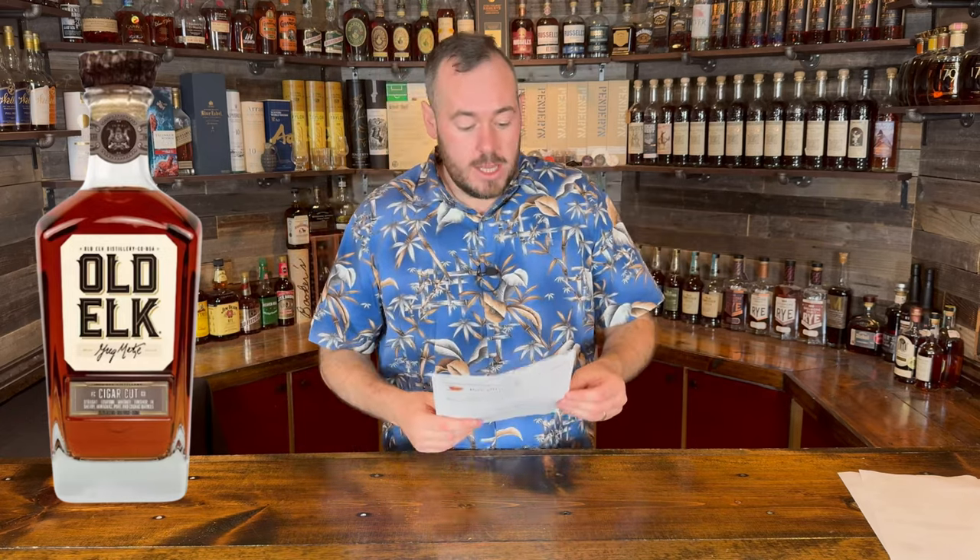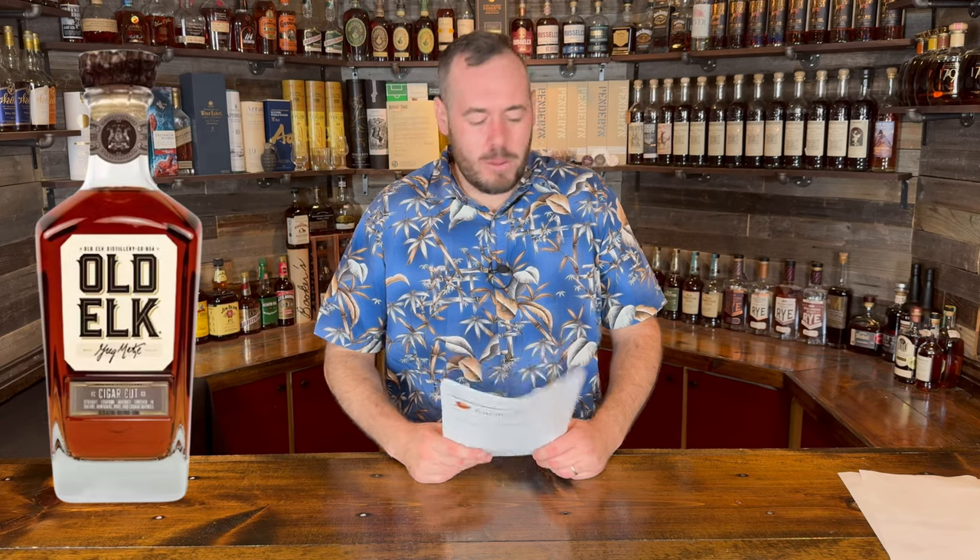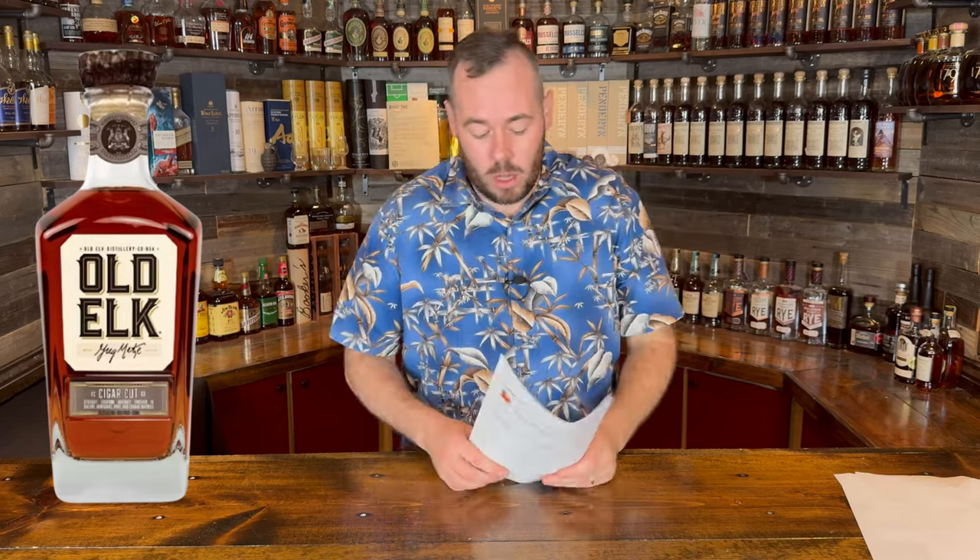Their regular finished whiskey runs about $100, so expect this to be closer to $150. It sounds super interesting — I really need to get more into cigar-finished whiskeys because the ones I've tried have been really good and unique, like the Joseph Magnus copper and cigar one I have. The only drawback with cigar-finished whiskeys is they usually run quite expensive because of all the different finishing going on.